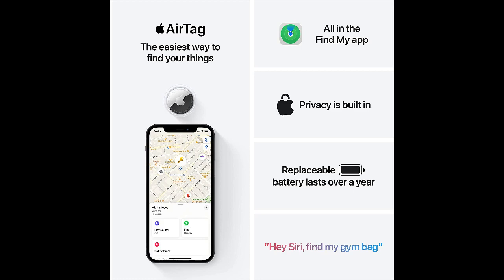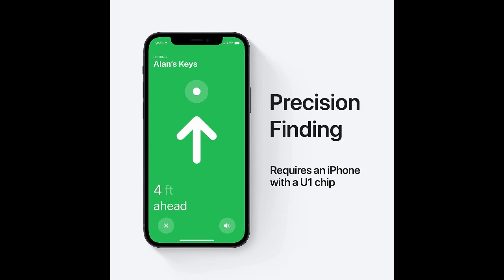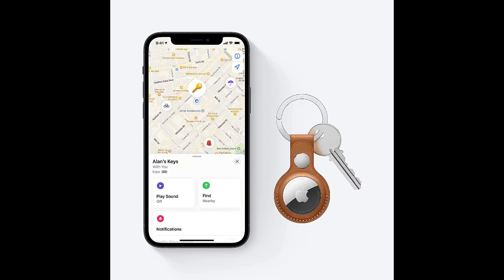AirTag allows you to quickly and easily locate items like purses, keys, wallets, bags, and more. The connected app helps you monitor your items in real time and even share their locations with friends and family.